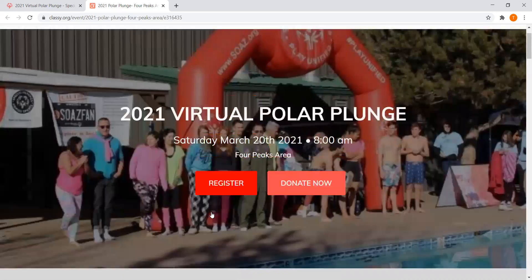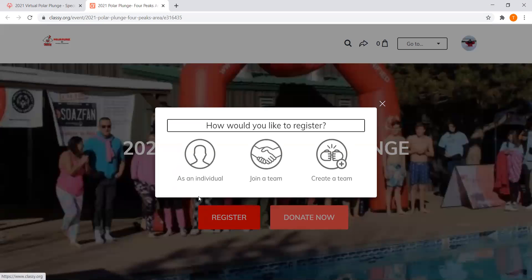Go up to the top and hit Register. You can register as an individual, join an existing team, or create your own team. If a friend has already started a team, you join it right here. If you want to create a new team with friends, you can do that too. I'm going to register as an individual, so I'll click that one.